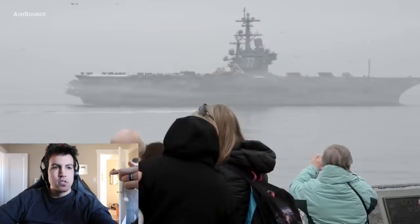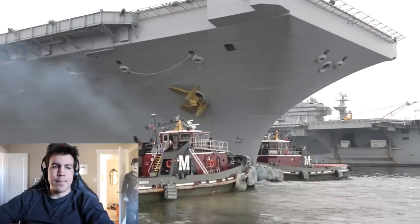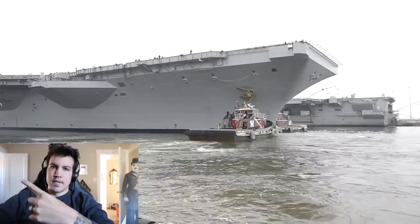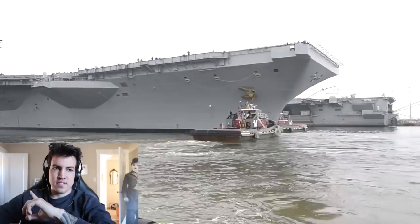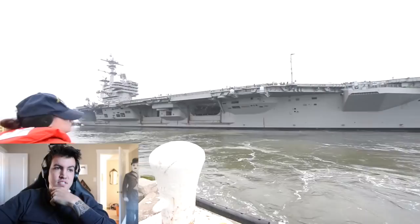A lot of times when you pull back into port at certain ports, they make everyone stand on the flight deck in dress uniform. I never did that though — I'm not trying to wear my dress uniform and be up on the flight deck for hours and hours standing there. I'm trying to get off the ship as fast as possible. Those little tugboats, man — it's crazy how strong they are. The carrier is so big it needs assistance.